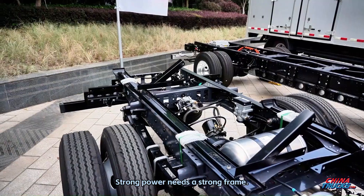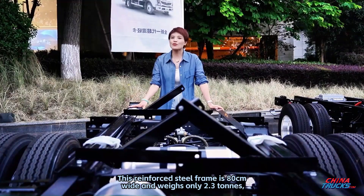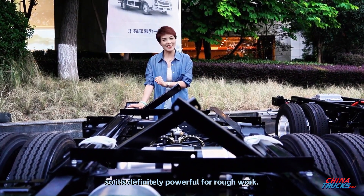Strong power needs a strong frame. This reinforced steel frame is 80 centimeters wide and weighs only 2.3 tons, so it's definitely powerful for rough work.